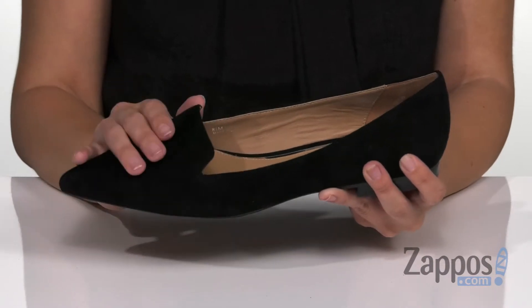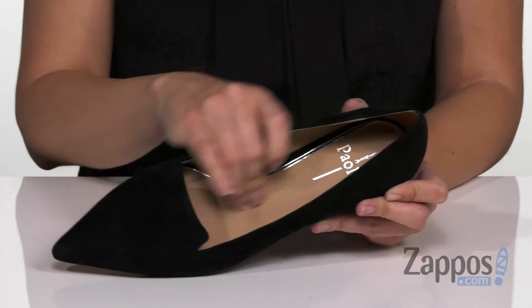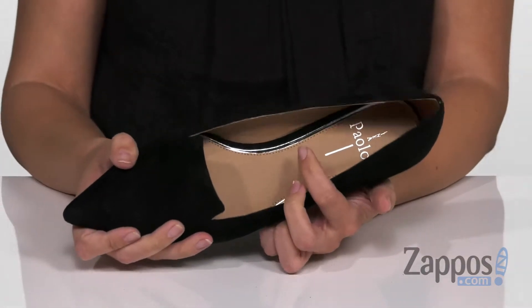It's got a suede upper that's super soft. It's easy to slip on, and inside is gonna give you a breathable leather lining with cushioning throughout the footbed too. It's got a little bit of metallic detail, which I think is cool.